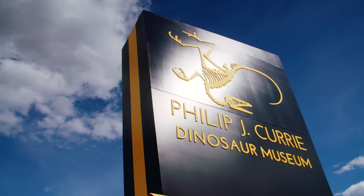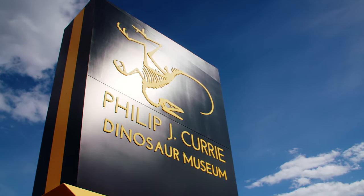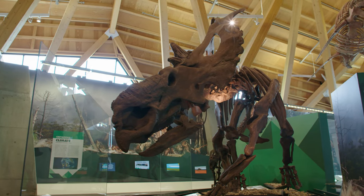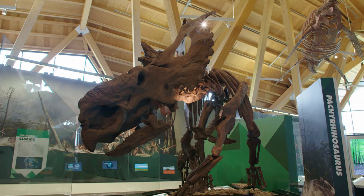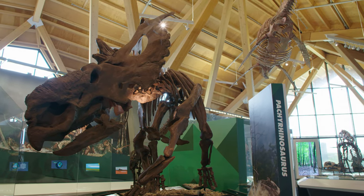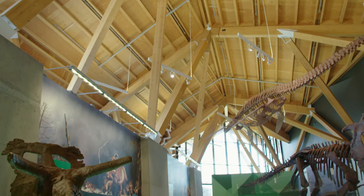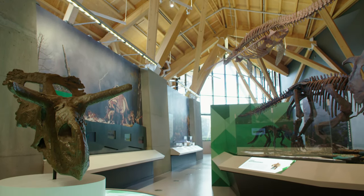The Philip J. Curry Dinosaur Museum is Northern Alberta's only dinosaur museum, and it's our job to study the dinosaurs in the region and raise awareness about the dinosaurs and other fossil animals that were living in this area millions of years ago. I'm the assistant curator at the museum, so it's my responsibility to study the dinosaurs and be a resource for making displays and other outreach that we do here.